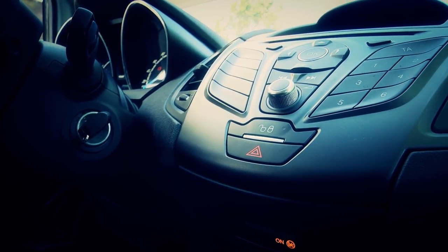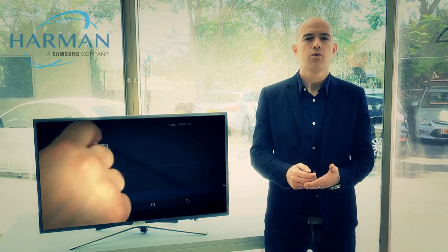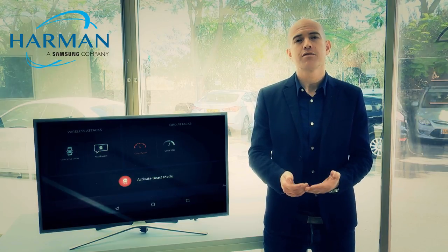The hacker can lock and unlock the doors, he can spoof the RPM, and he can spoof the speed of the vehicle.